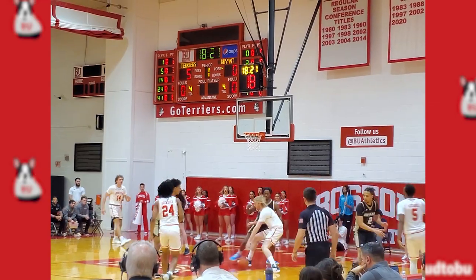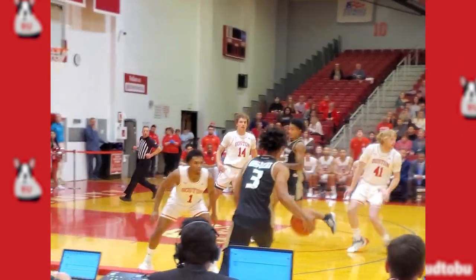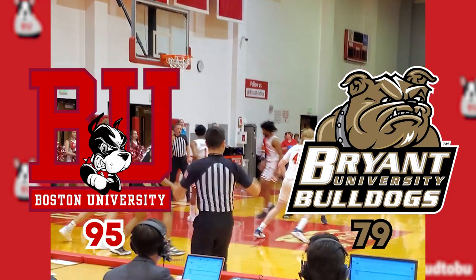BU played a tightly contested first half but pulled away in the second half, led by forward Otto Landrum's 19 points and Kyron Alexander's 17. A late push by Sharif Gross-Bullock's 28 points did narrow the margin, but BU takes down Bryant 95-79. All in all, BU is going to get a 64 out of 100 for their stadium.